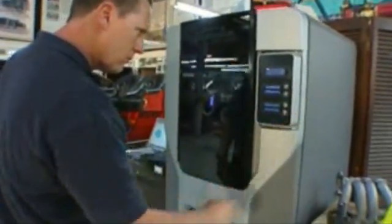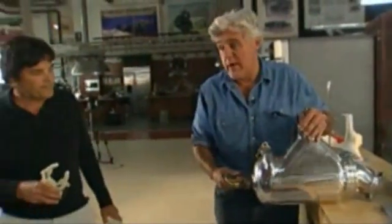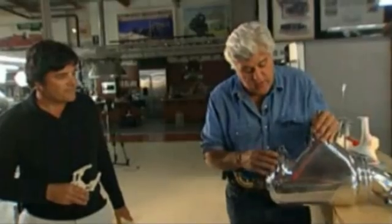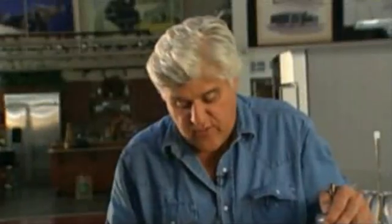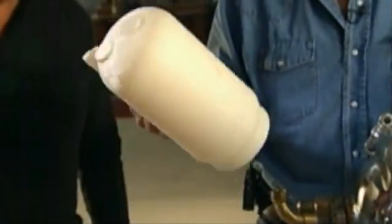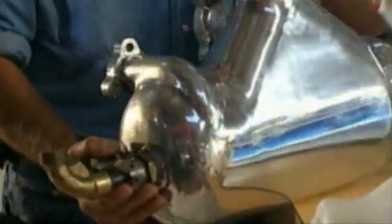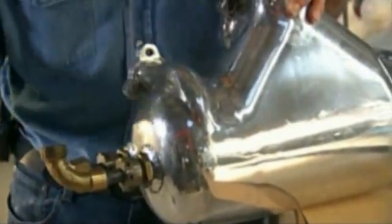With a 3D printer, you can literally print out a prototype. This part off a steam car is called a feed water heater — originally made of aluminum. After over 100 years of use on a 1907 car, it was just falling apart. This would have been $6,000 to send to a pattern maker. Instead, they had it made in aluminum for $200. This is a brand new part for a 1907 car that does not exist anymore — there are no new parts anywhere.